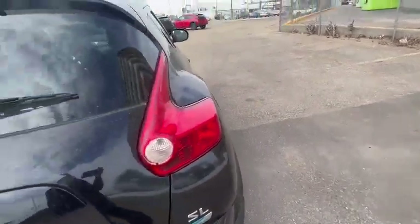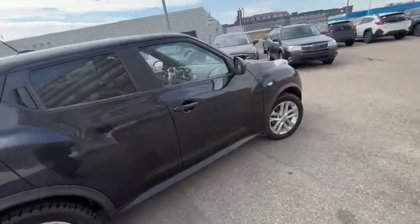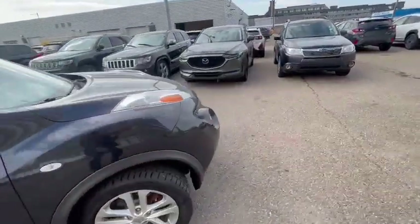Let me give you a quick walk around the vehicle so you can see it. The car is in great shape.